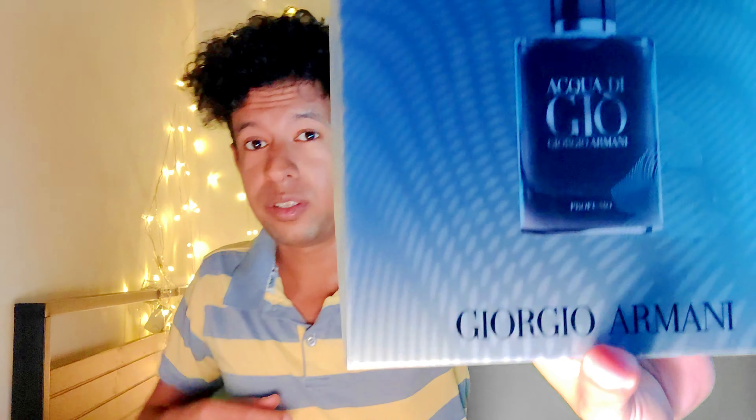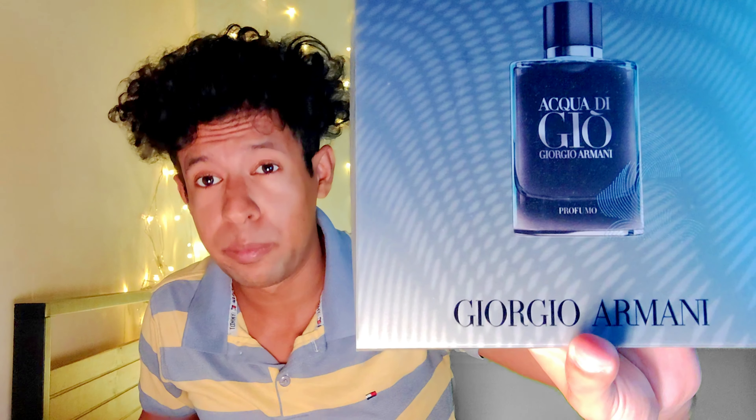What's going on guys? Today we are reviewing the Armani Black — the Armani Black Geo. This is the one that a lot of you guys are familiar with.